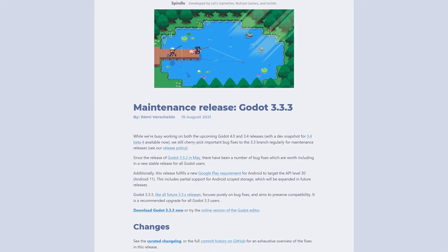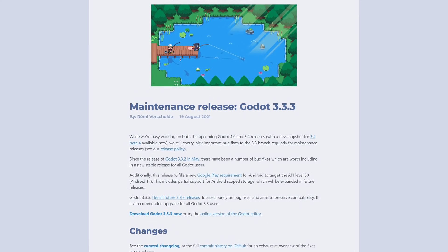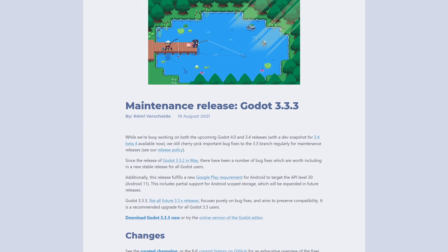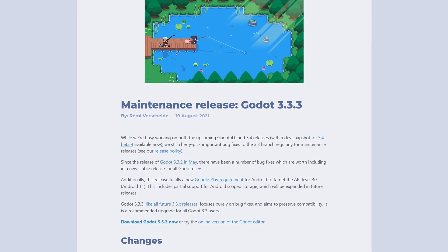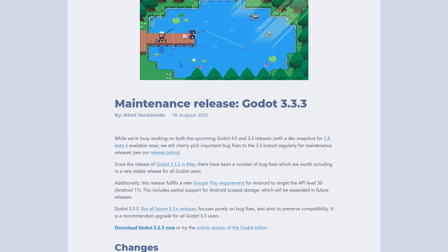A new version of Godot has been released: Godot version 3.3.3. This update contains important bug fixes and is fully compatible with previous 3.3 versions. This is a very welcome update while we wait for the new features coming to Godot 3.4. By the way, if you want to learn about the new features coming to Godot 3.4, I will link a video covering it in the description.